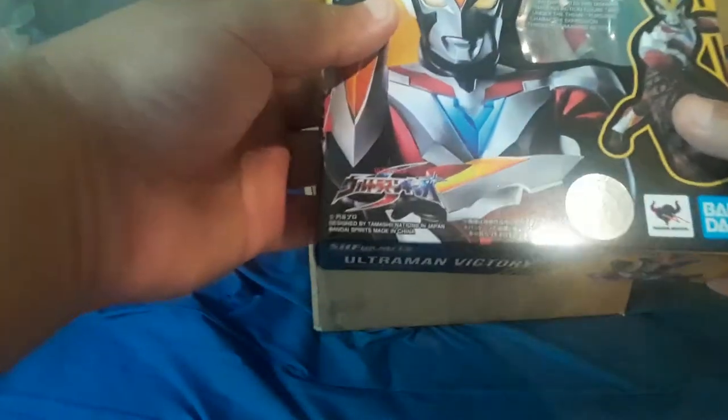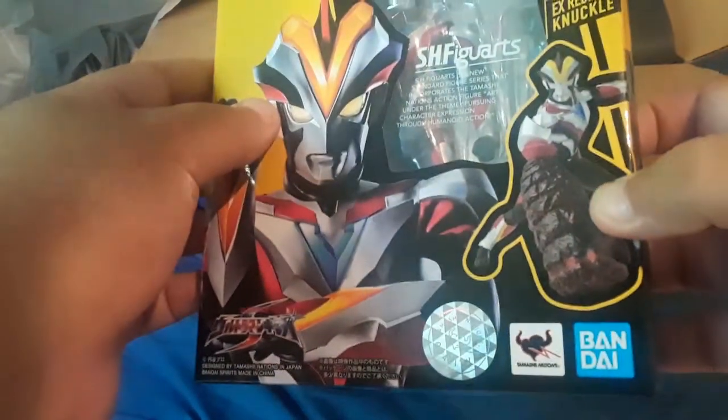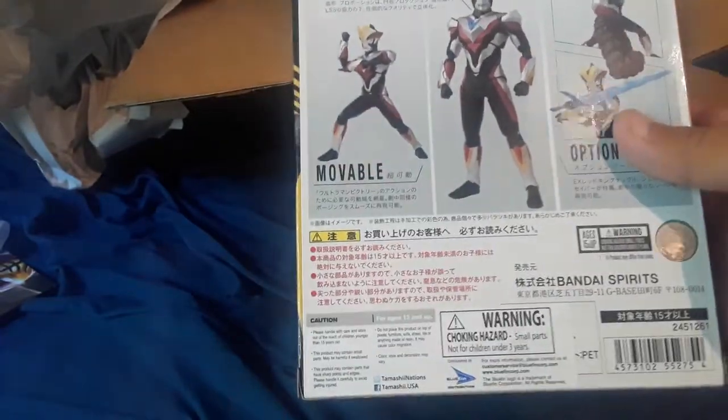Let's just check out the first one. All right — Ultraman Victory, EX Red King Knuckle. I'm not really into Ultraman, so I really can't tell you what's what. But honestly, this is really cool, and I know a friend who likes Ultraman — so if he wants this, I'm going to be taking some pictures of it to him. I'm definitely going to give that to him.